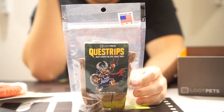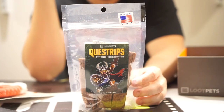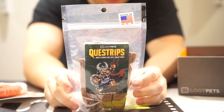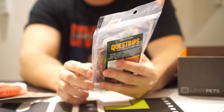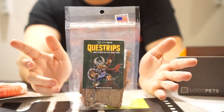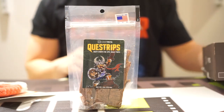Provide one treat per 15 pounds of dog's weight per day. Feed as a treat, not as a replacement for food. Keep fresh drinking water available. Ingredients contain beef, vegetable glycerin, salt, preserved with mixed tocopherols and rosemary extract. I have to look up what tocopherols are — I doubt Loot Pets would be trying to poison my dog, but let's check out what our two favorite FilmFad mascots have to say about it.